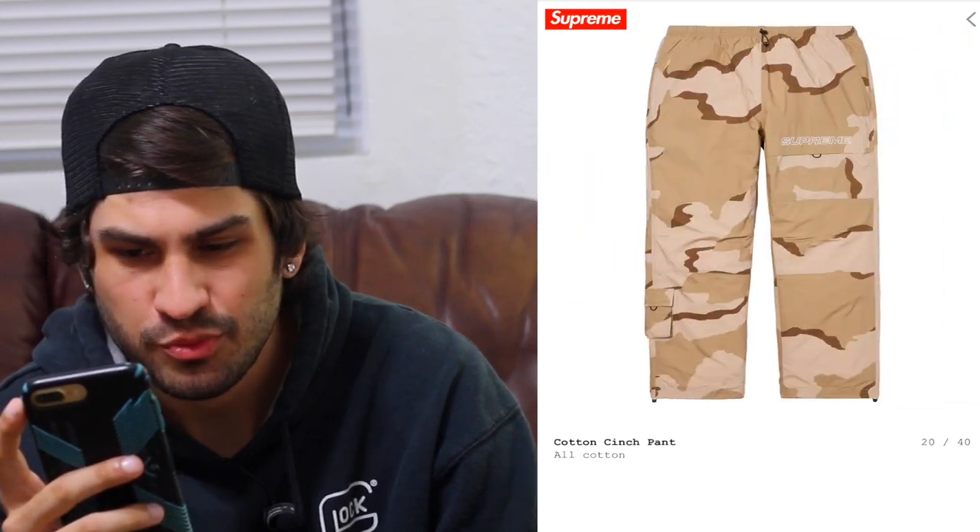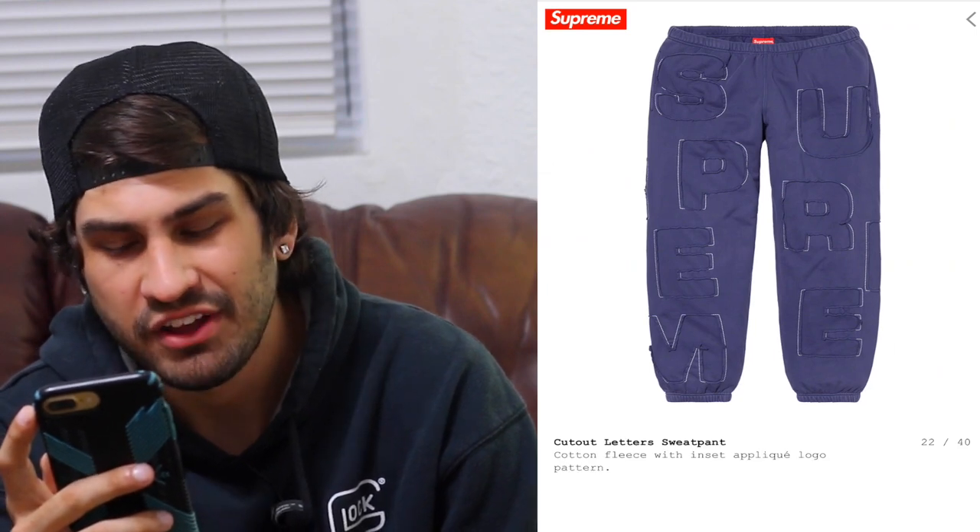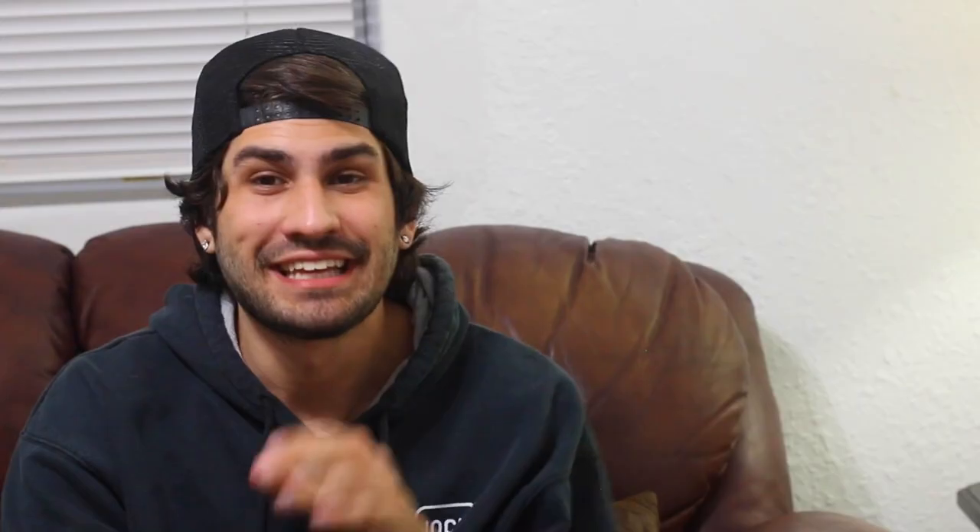The cotton cinch pant with the camo is kind of cool — they also have the cutout hoodie so you can match. Quick note: the camera angle has changed a few times because my camera died three times and I keep having to change the battery and can't get back to the same position, so that's why I keep moving throughout the video.